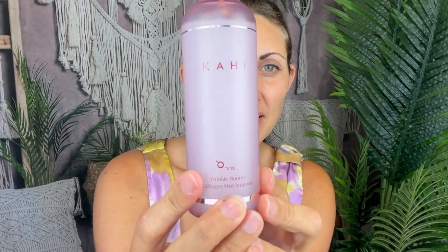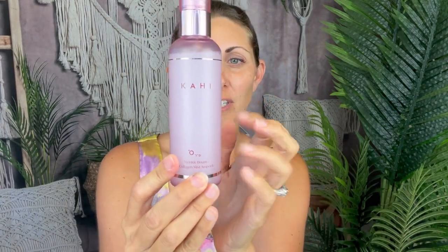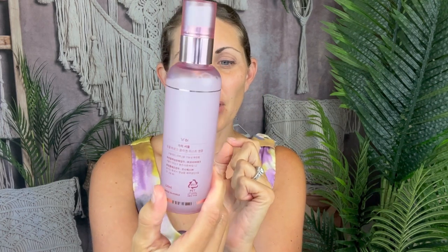Bouncing mist. Look how pretty this bottle is. Isn't this gorgeous? I love that pink bottle. It's a wrinkle bounce collagen mist and it's actually made from — get this — salmon.